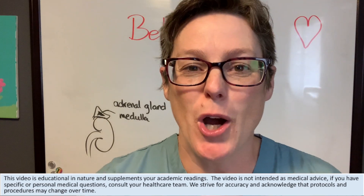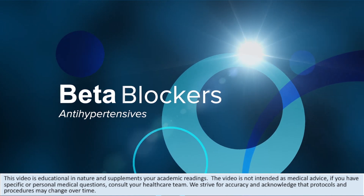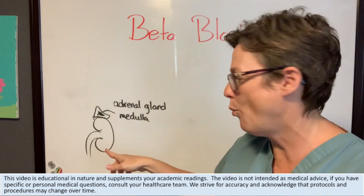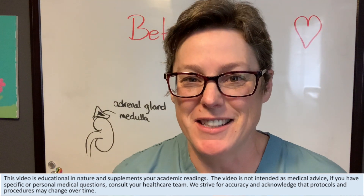Hi guys, today we're talking about beta blockers. Now you might be wondering, well if we're talking about beta blockers and it's an antihypertensive, why do we have a kidney on the board? You're gonna have to wait to find out right after this.